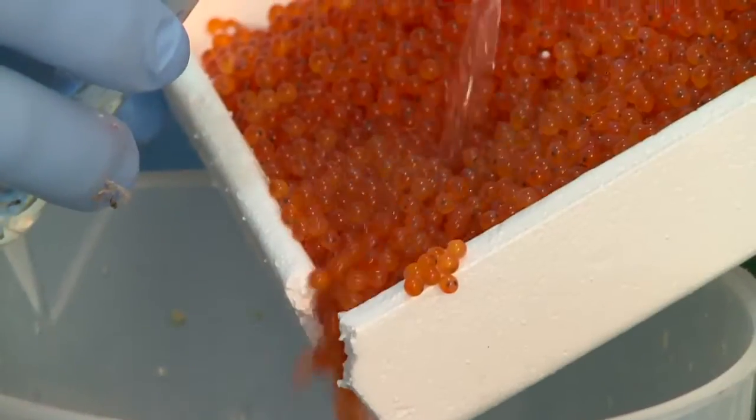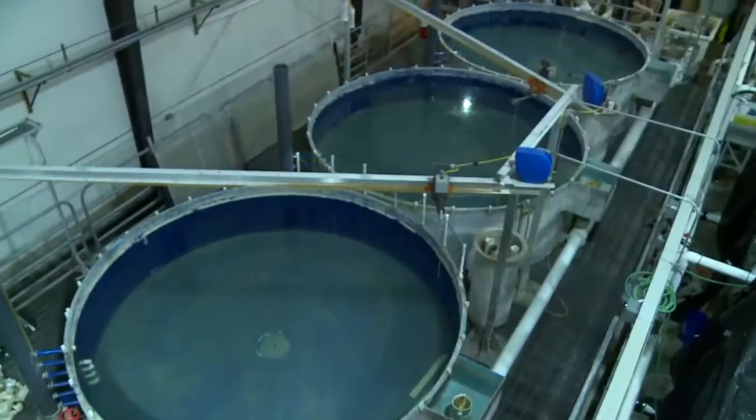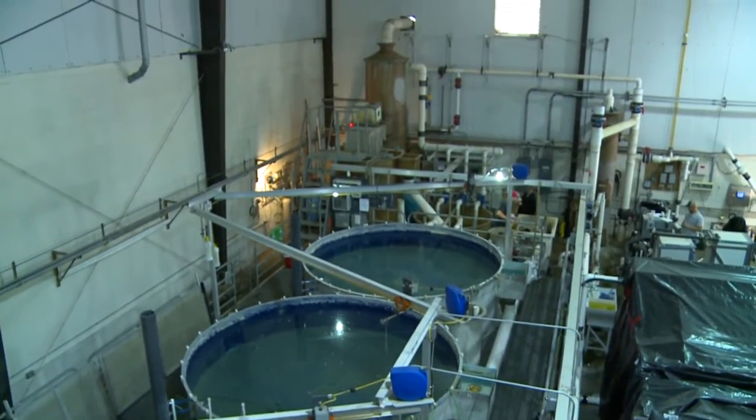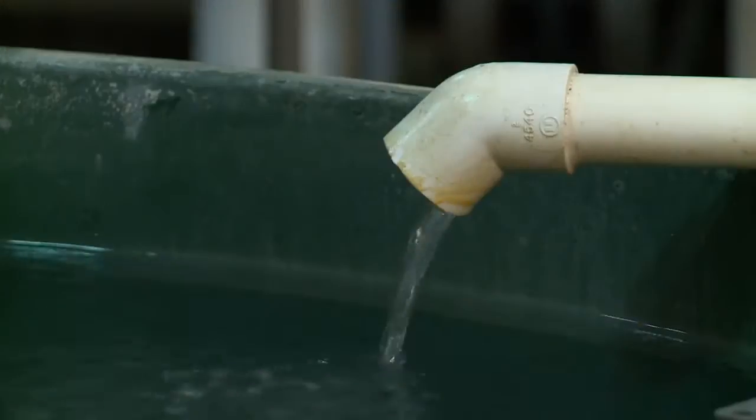We can operate this way because we bring in certified pathogen-free eggs. We have a building that prevents the entry of mammals and fish that can carry diseases to our fish. We have a clean water supply — a very small water supply from a groundwater source that is generally pathogen-free. And if it did have pathogens, it's a very small flow and you can afford to disinfect it. So with these biosecurity practices in place, and good biosecurity practices with your staff, you can maintain systems that don't get these obligate pathogens and you don't require antibiotics or harsh chemicals.